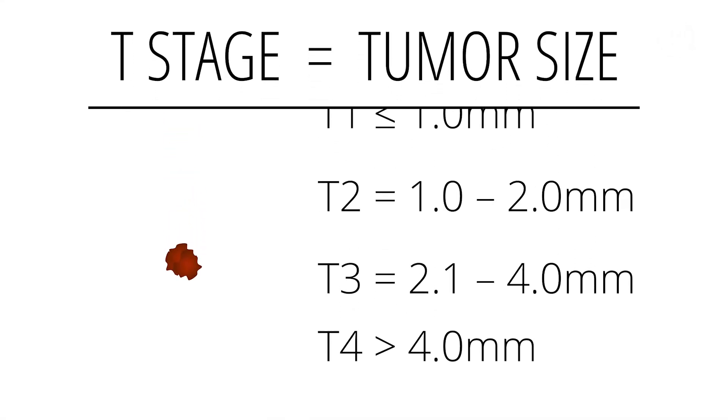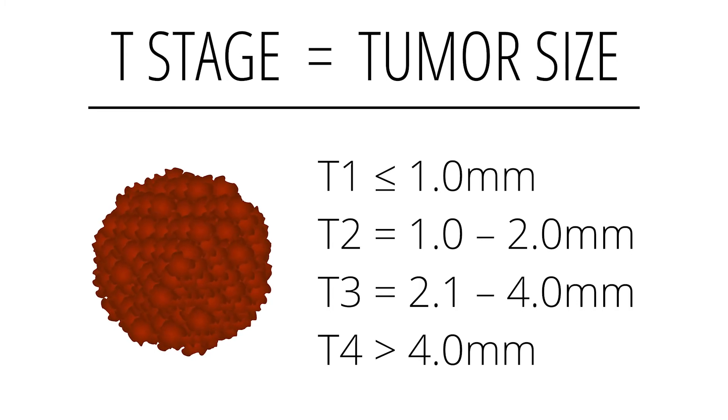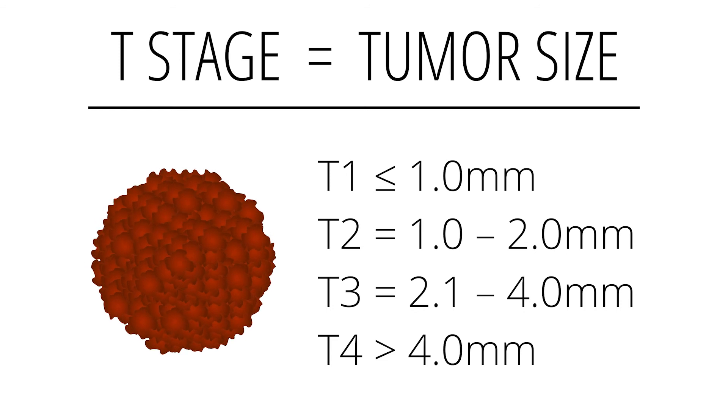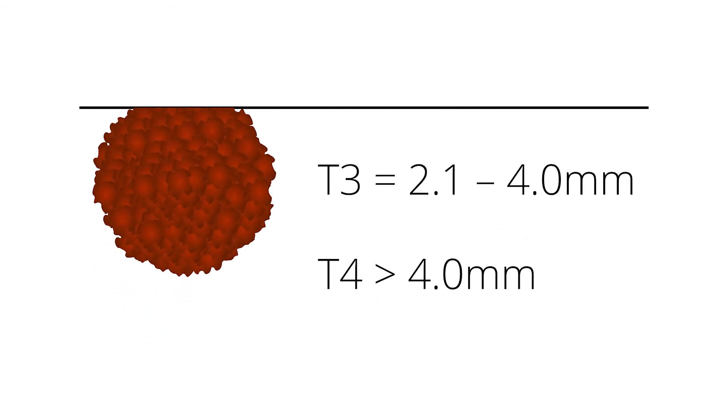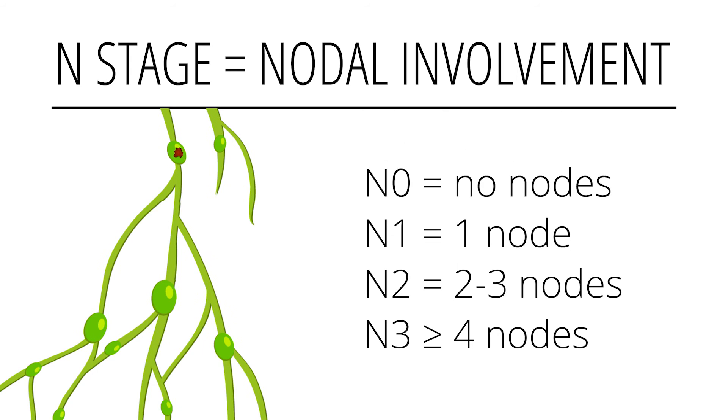Once you pull all of this information together, you have the T staging for the tumor — whether it's less than a millimeter, one to two millimeters, or greater than four millimeters — each of these puts you in a different stage. Then the N for nodes: whether it's no nodes, two to three nodes, nodes in transit, or multiple distant nodes — that could put you in a different category.